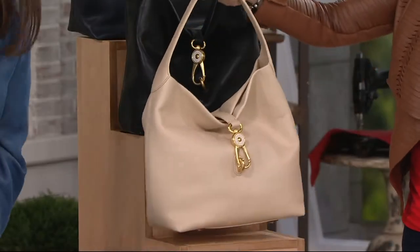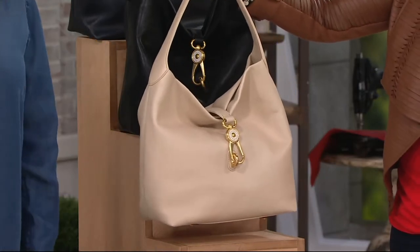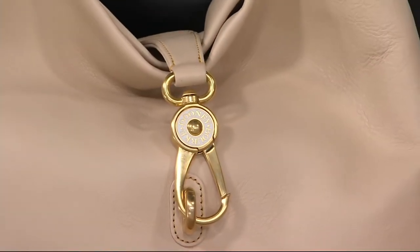Bone. Oh my God. Now this bone is truly French vanilla, café au lait, latte — oh my gosh, this is gorgeous.